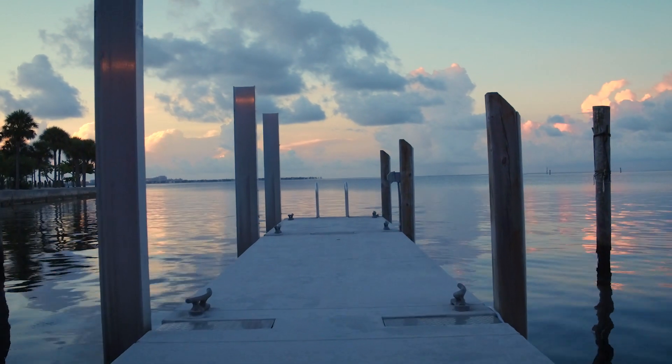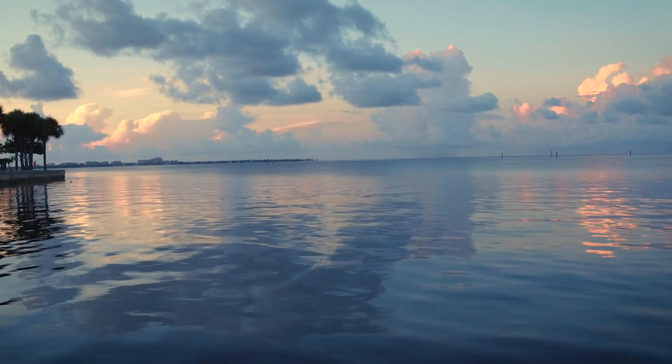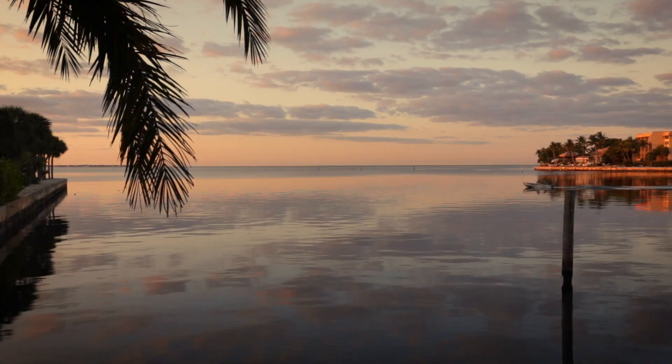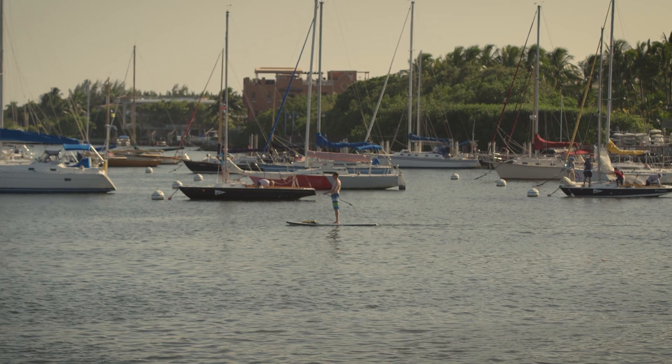The Fairchild offers a really unique opportunity to be right on the bay — there's not a road in between you and the bay. You can come right downstairs from your residence and be on an amazing deck we've created on the bay, jump into a boat, go paddle boarding. Your lifestyle is right there, at the edge of the bay.